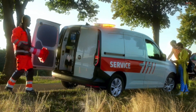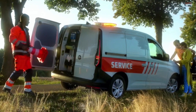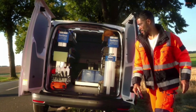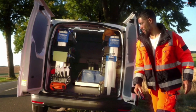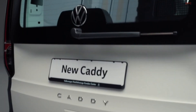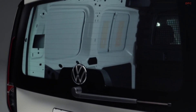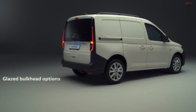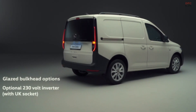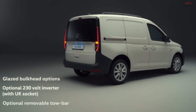When it comes to the rear doors, Caddy 5 includes unglazed steel rear wing doors as standard, enhancing security and bringing it into line with competitors. Customers can opt for glazed rear wing doors or a glazed tailgate as you can see here. Furthermore there are also glazed bulkhead options, an optional 230 volt inverter with a UK socket, plus an optional removable tow bar.